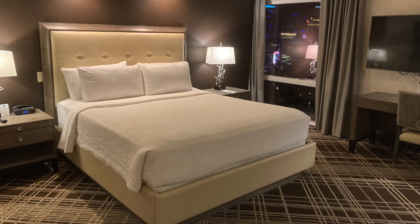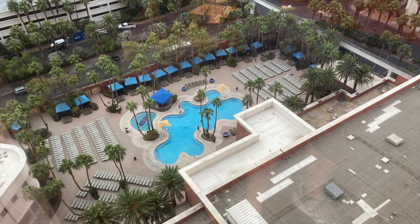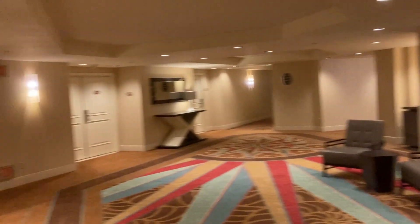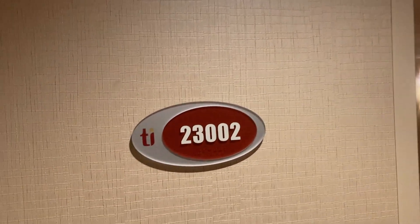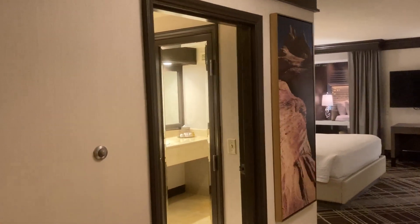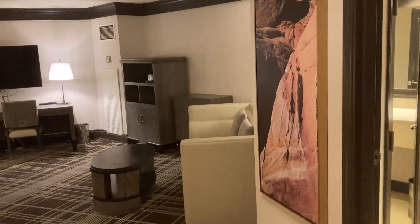Reagan Adventures visits a petite suite at Treasure Island in Las Vegas. Let's go in and take a look. This is room 23002 at Treasure Island TI in Las Vegas, and it is a petite suite.